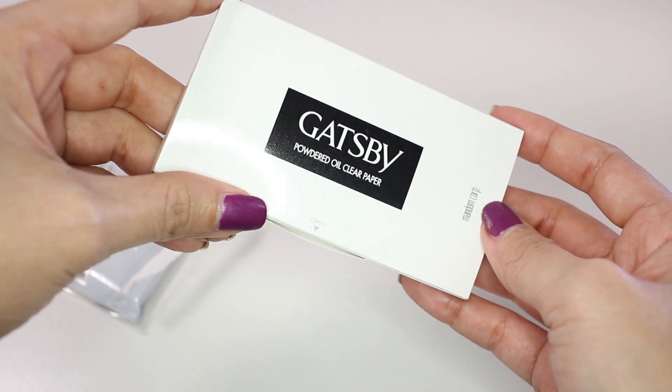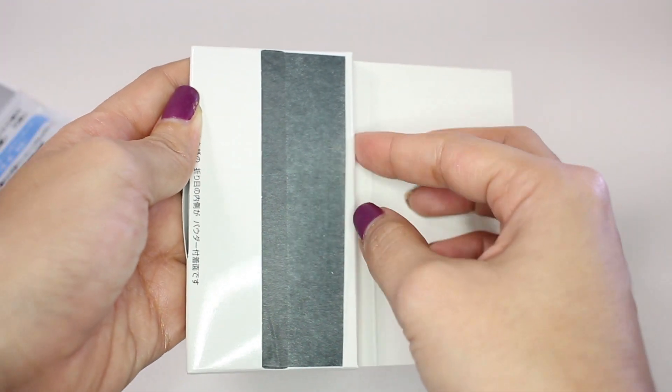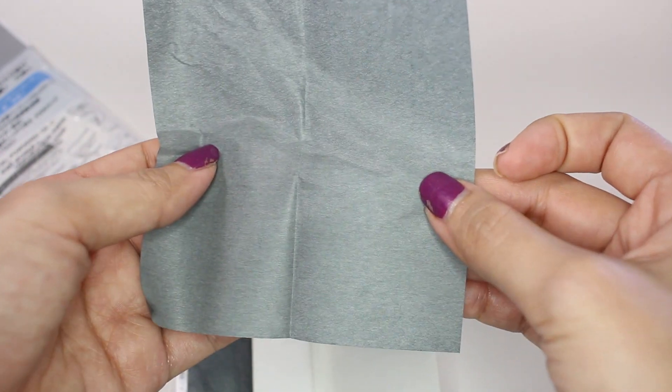The next product is this Gatsby Powdered Oil Clear Paper. I really like this — it's just really useful. I don't have to carry powder with me; I can just use this to absorb shine and put powder on at the same time. It's really useful and really cheap as well.